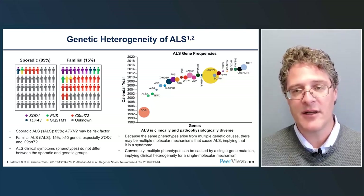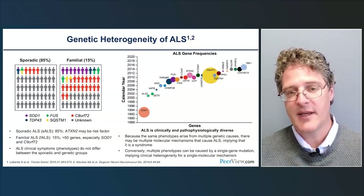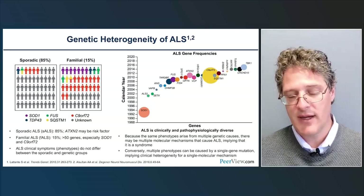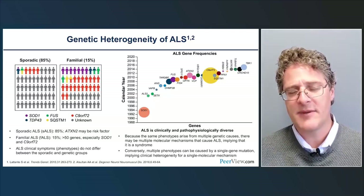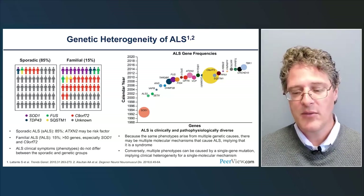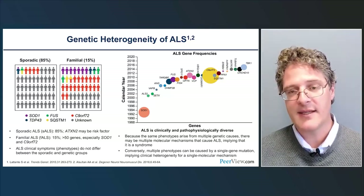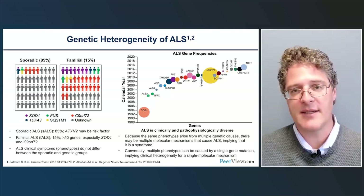This is particularly true for the C9-ORF72 hexanucleotide repeat expansion. We're beginning to talk about genetic versus non-genetic forms of ALS rather than sporadic versus familial, though even that framing may become more complex as our understanding of genetics grows. We've learned a great deal about causative genes and are applying that knowledge in clinical care.